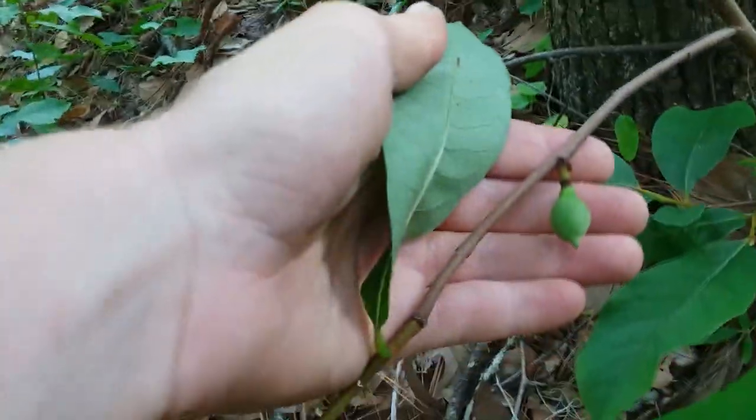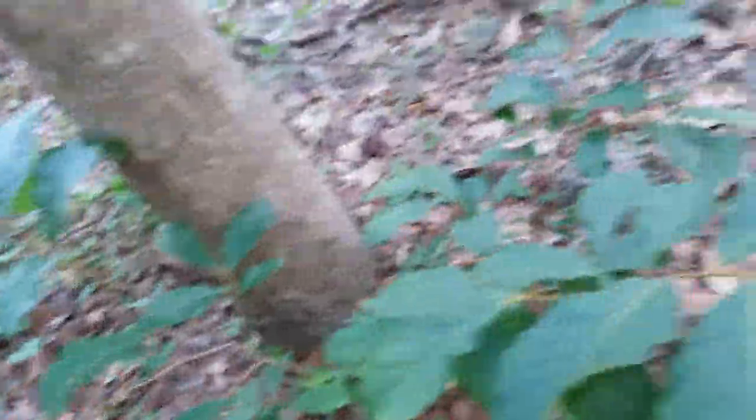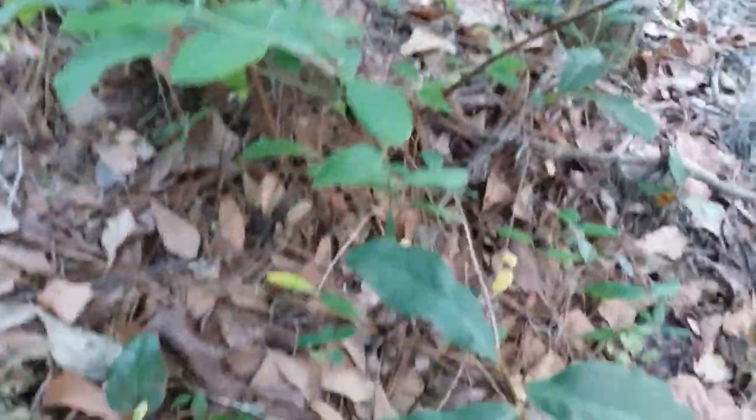This one has one pretty little fruit on it so far, and I think that might be the only one on this plant. So a big plant, one little fruit. And there's another stem of it right there.